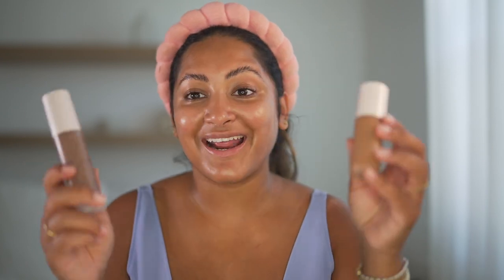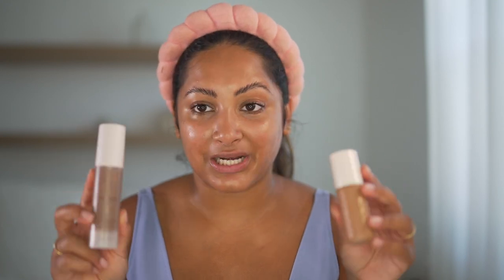Today's look is going to be very dewy, fresh summer vibes. I got two new skin tints and I'm usually a full coverage gal — I love the Charlotte Tilbury Flawless Finish, my Makeup Forever HD Stick, and my favorite drugstore foundation is the L'Oreal Infallible Pro Glow. But I've been seeing skin tints all over TikTok and I couldn't decide which one I wanted, so I got both.